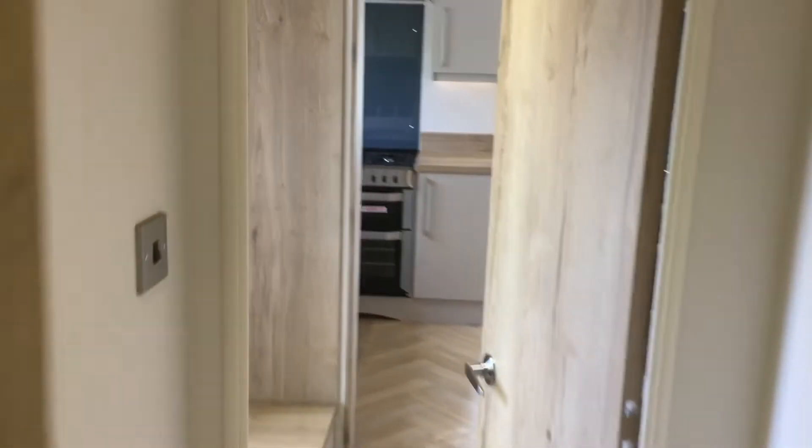That's about it for the tour of this holiday home. If you have any questions about this holiday home or any others you might have seen, we're open 9 to 5, 7 days a week. Thanks! We'll see you next time!